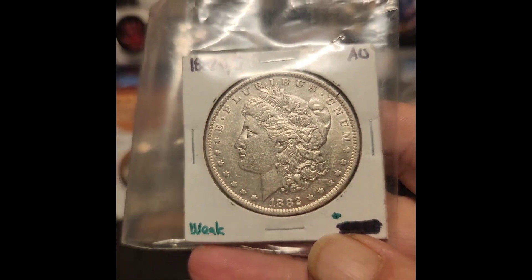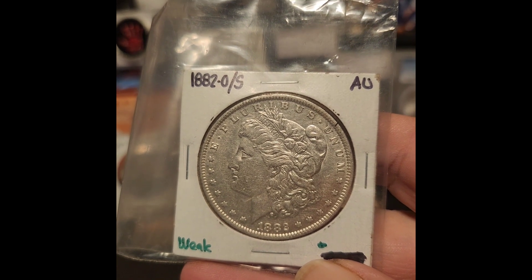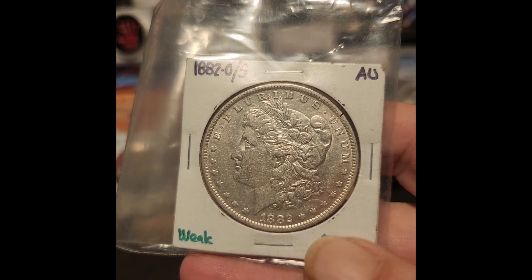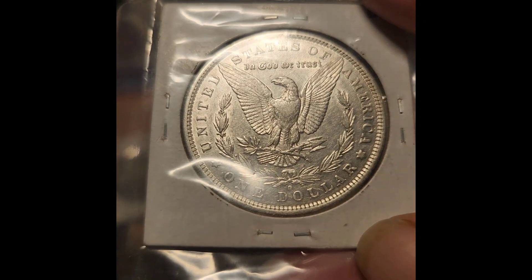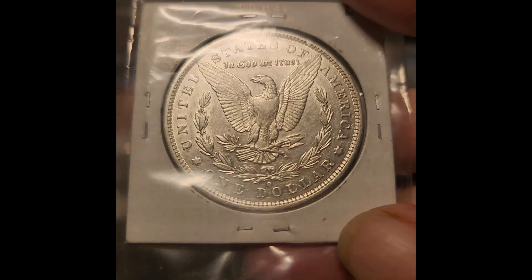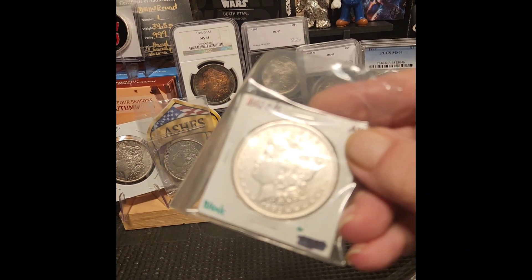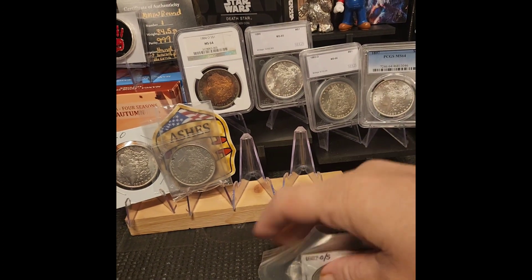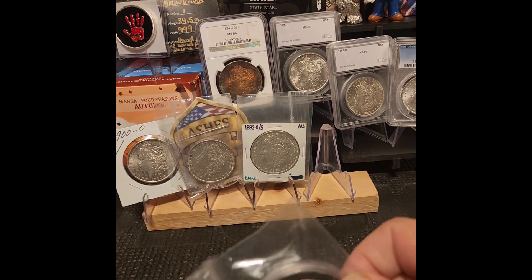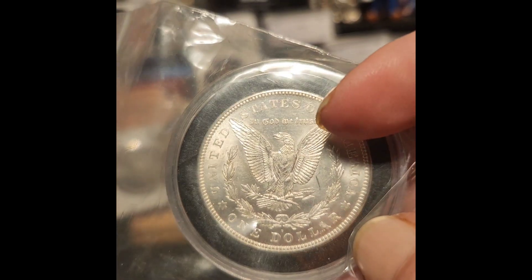Next one is an 1882-O/S, weak strike. I think he said he got this from Big Flip or somebody — I can't remember who it was. But it's an 1882-O/S and you can see that S very clearly. I don't even have to put it under the microscope to see it, so for that to be called weak — I don't think it's weak. I agree with Ashes on that one, and that one's going in the book.